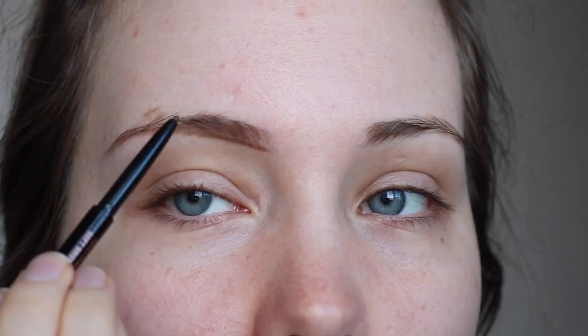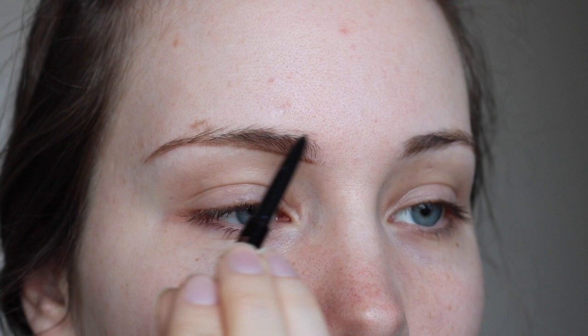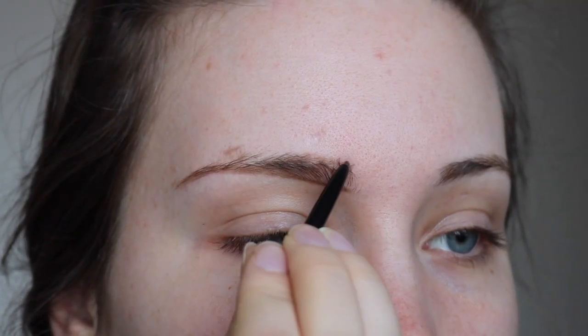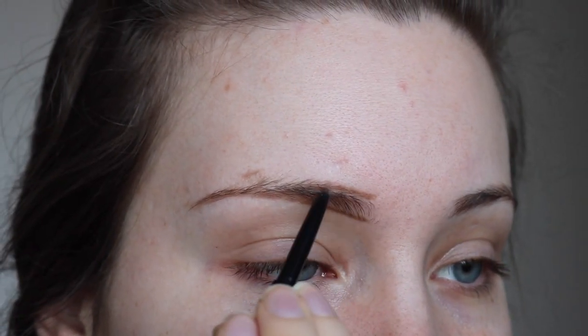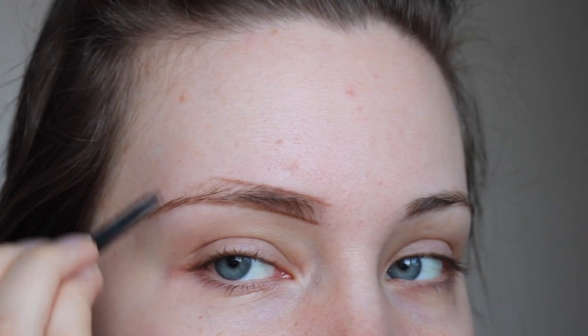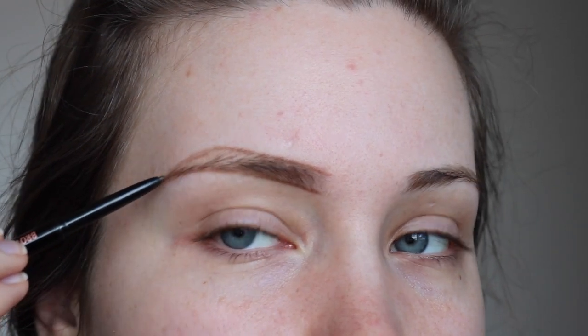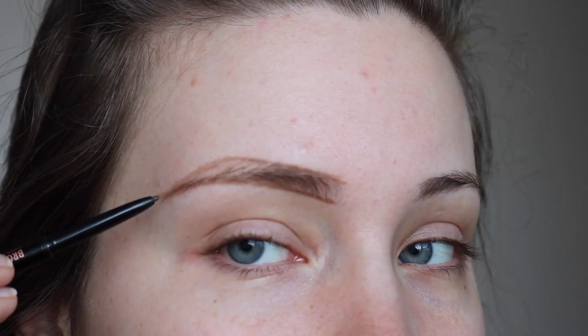Then I move to the top — I like to make my outline first. I always follow where my brows are the thickest; that's the line I follow. Since they're the thickest here, I start there. That's another thing about Brow Wiz — it's really easy to just wipe away if you make a mistake. I start from the inner portion and, in short strokes, make that line to where I want the arch to be. Then I round out the arch and draw a line to the end of the brow where the bottom line ends.